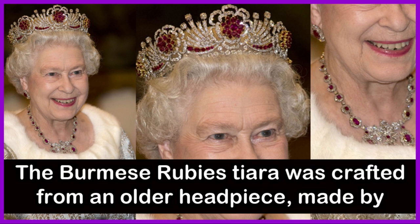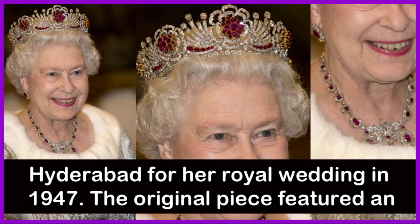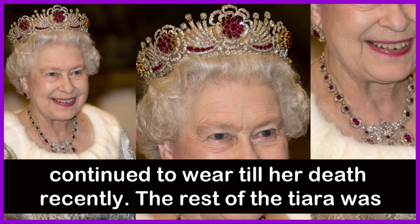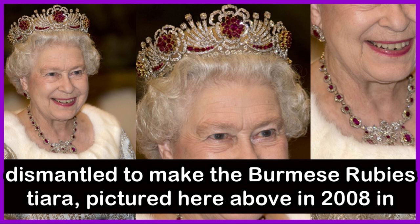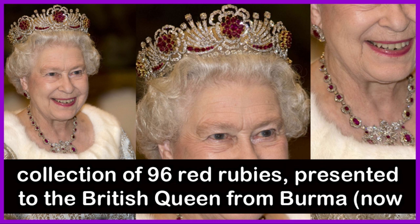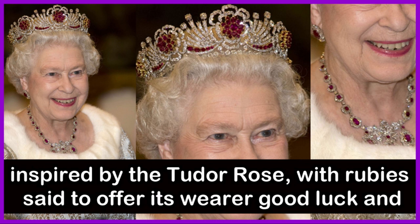The Burmese Rubies Tiara was crafted from an older headpiece made by Cartier, said to have been gifted to the British Queen from the Nizam of Hyderabad for her royal wedding in 1947. The original piece featured an English rose design with three detachable brooches, which the Queen continued to wear until her death. The rest of the tiara was dismantled to make the Burmese Ruby Tiara by Garrard in 1973. The diamonds were set alongside a collection of 96 red rubies presented to the British Queen from Burma, now Myanmar, on the occasion of her royal wedding. The design was inspired by the Tudor rose, with rubies set to offer the wearer good luck and protection.